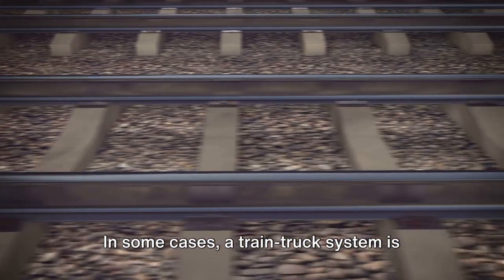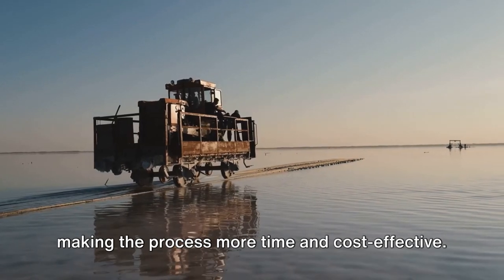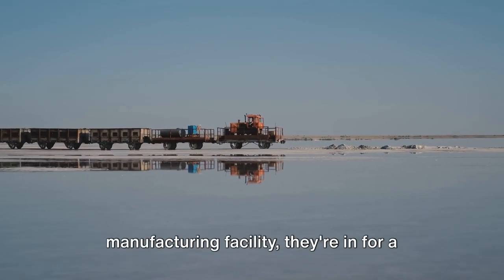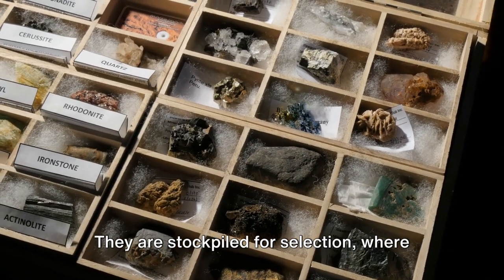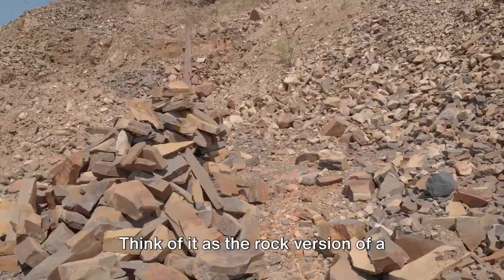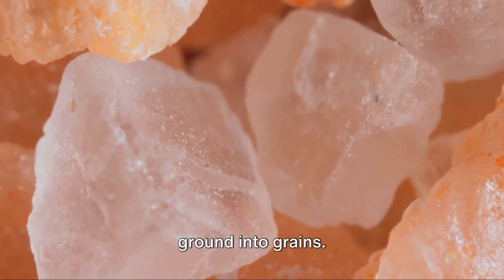In some cases, a train-truck system is employed — a sort of relay race for rocks — making the process more time and cost effective. Once the salt rocks arrive at the manufacturing facility, they're in for a bit of a spa treatment. They are stockpiled for selection, where only the finest, most promising rocks are chosen to proceed. Think of it as the rock version of a beauty pageant — only the winners get to be ground into grains.